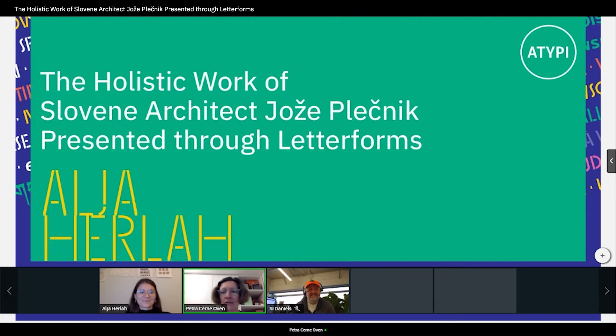She's a typeface and graphic designer based in Ljubljana, which is in Slovenia. If you never heard of the country, well, Google it. And Alja holds a master's degree in graphic communications from the University of Ljubljana.